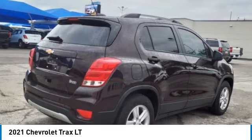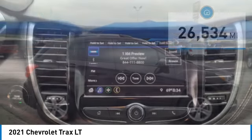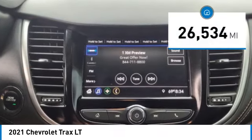It comes with clean and modern interiors and is priced below $25,000. This vehicle has less than 30,000 miles.